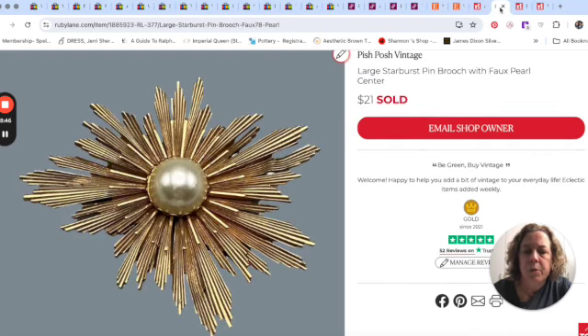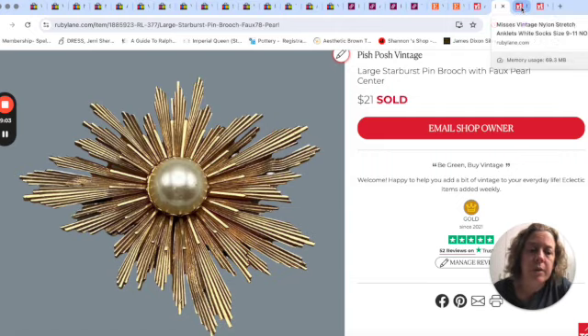This brooch sold for $21 in the sale. It was unsigned with no maker, but I bought it based on the starburst style — very atomic, mid-century looking with a faux pearl center. I felt $21 was not bad for an unsigned brooch.